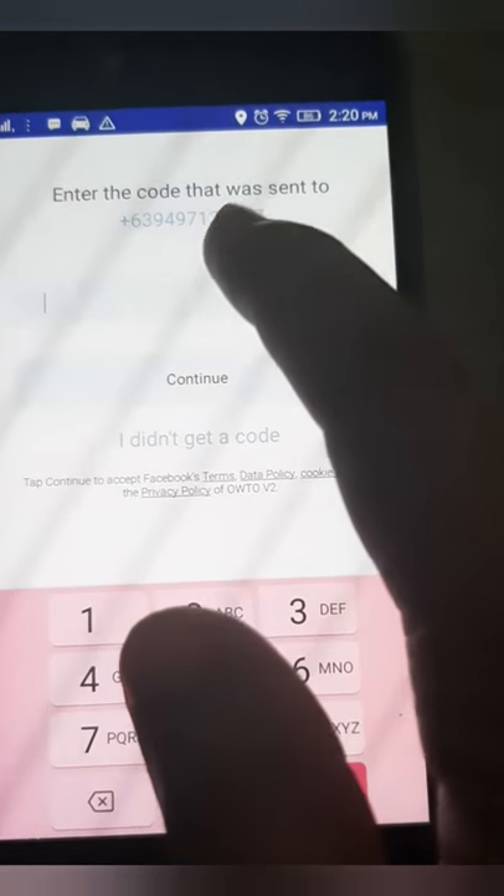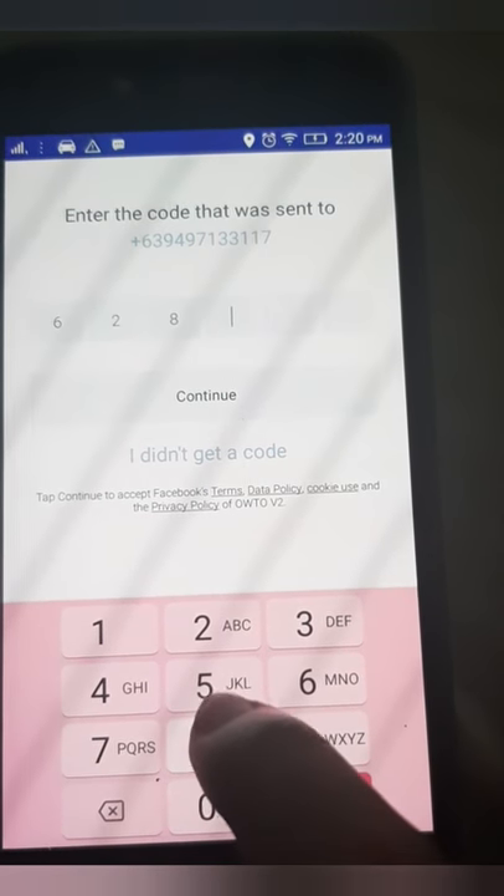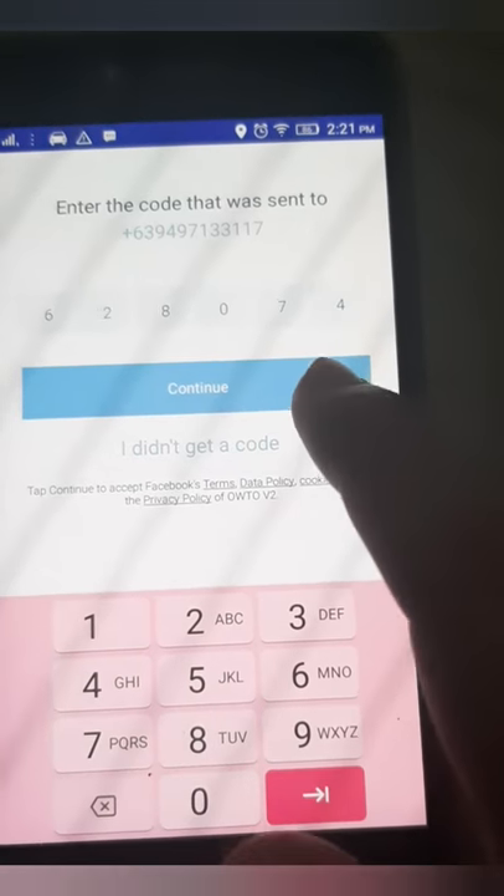I already have the Grab app — I have a free Grab Food delivery — but anyway I'm just curious, that's why I'm trying Auto out.